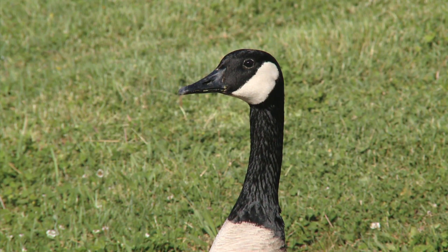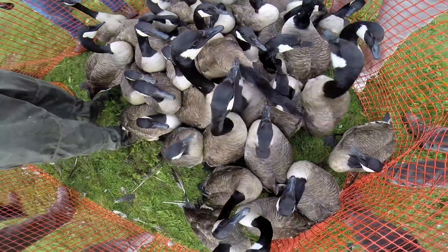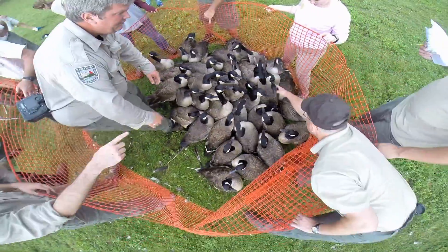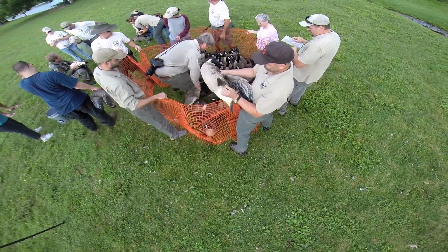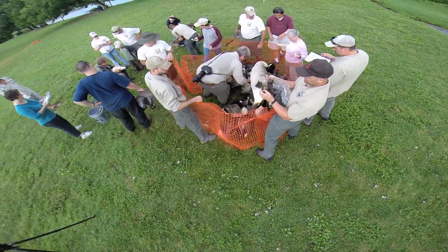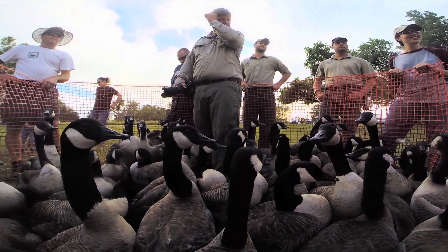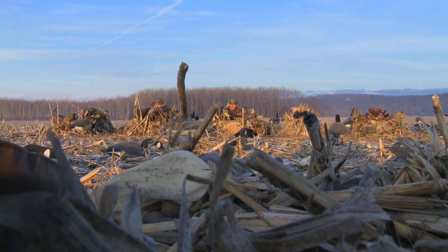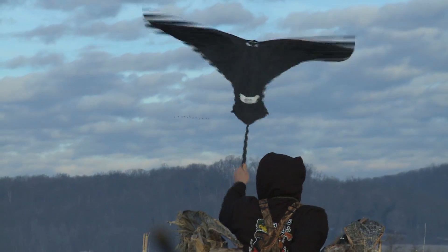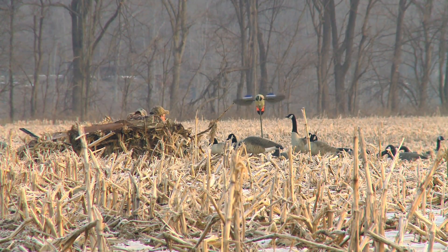Forty years from now, I expect the population will continue to be stabilized and manage itself on the landscape. As long as things stay the way they are right now, everything will be good for Canada geese in the future. They're a very valuable resource — both aesthetically, as people like to view them on ponds and lakes, and for hunting, providing literally tens of thousands of hours of recreational opportunity.